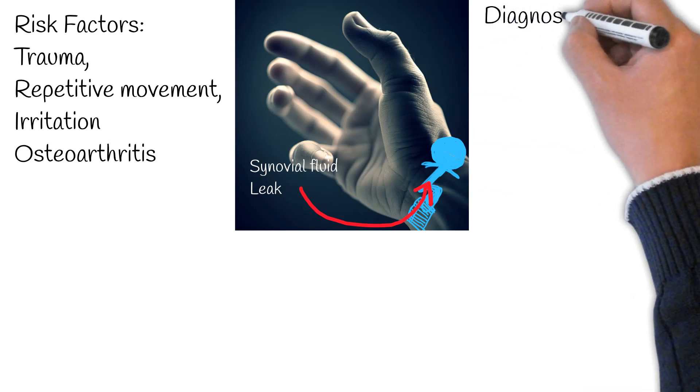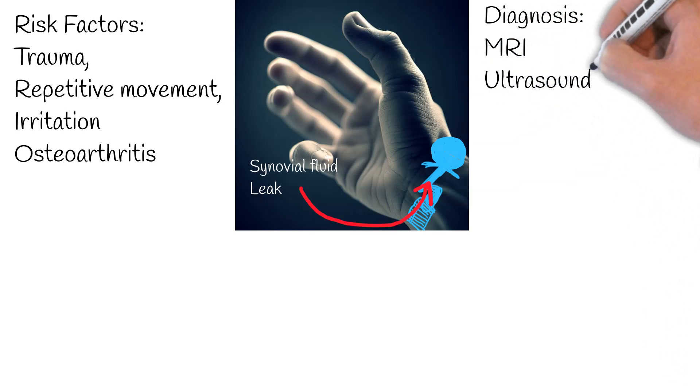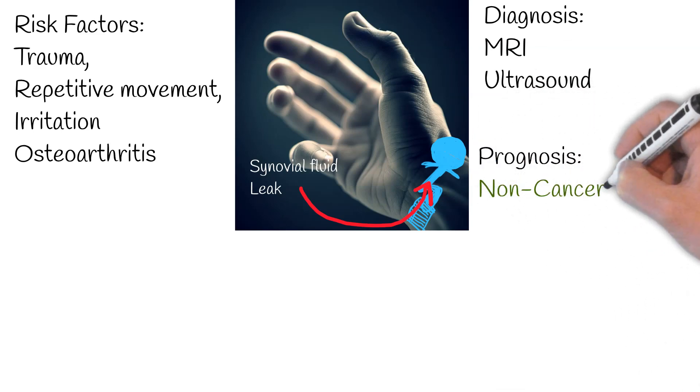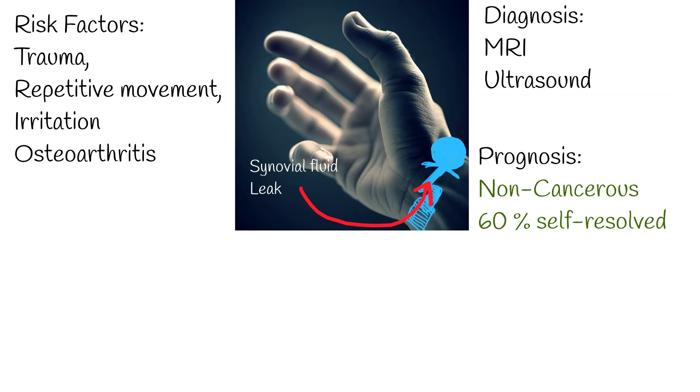Diagnosis is primarily clinical, but the gold standard of diagnosis is MRI. Ultrasound is a cost-effective alternative. It's important to note that ganglion cysts are benign, meaning they're not cancerous nor do they evolve into cancer. The majority — ranging from 50% to 58% — naturally resolve without any intervention over a span of a few years.